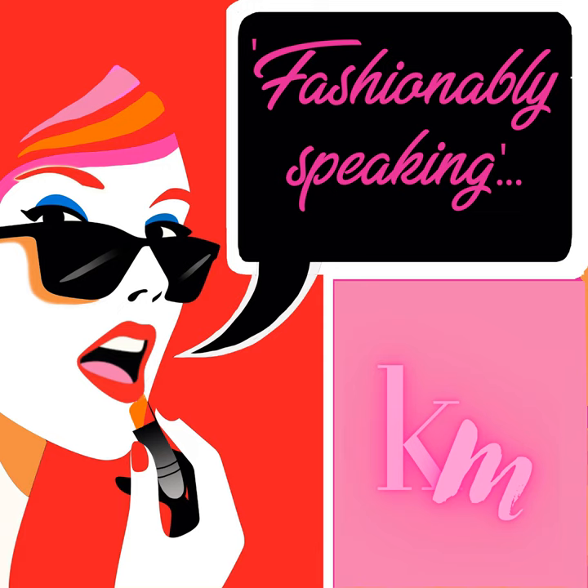In my upcoming episodes, I will discuss each body shape and provide fashion tips tailored to each shape, helping you enhance your elegance and beauty. We will cover not only western attire but also explore Indian ethnic wear. But let me remind you, these are all guidelines — they are not strict rules to be followed. As we come to the end of today's episode,